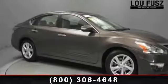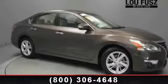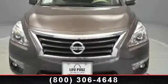Imagine yourself in this 2014 Nissan Altima. If you are looking for an automobile with great features, look no further.